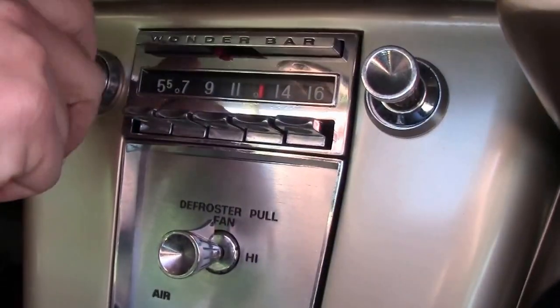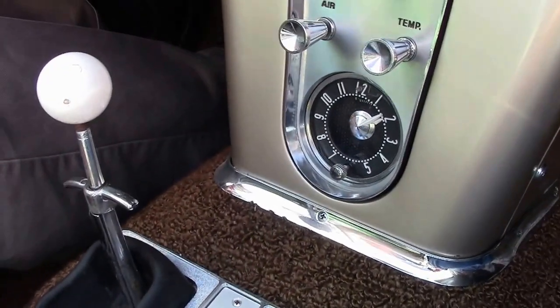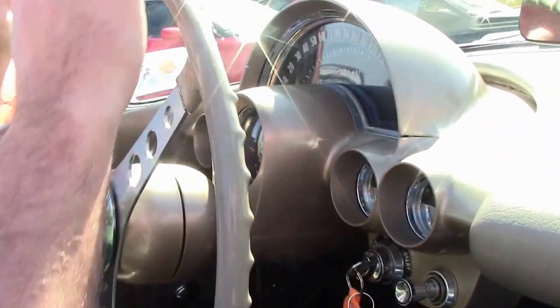I'll turn on the radio — the radio is not working as of this taping. Four speed, and all the rest of the gauges are in good working order, but we'll quit talking about it and do it.